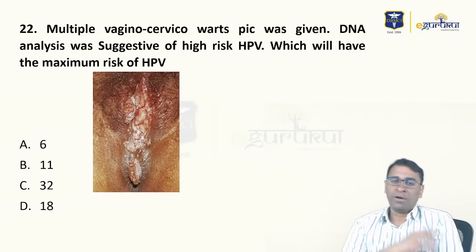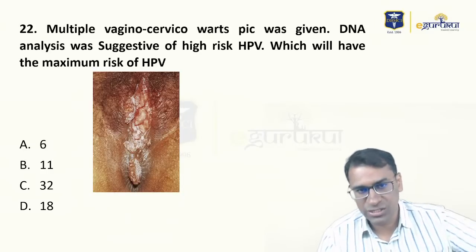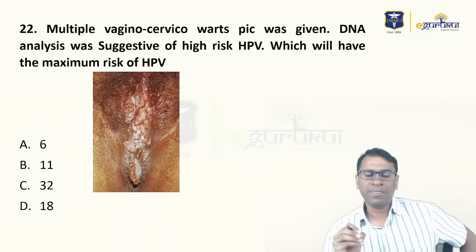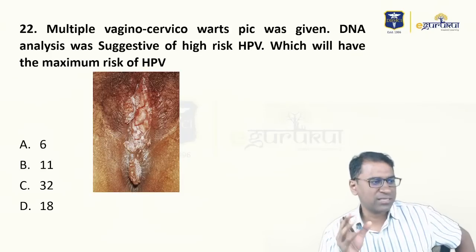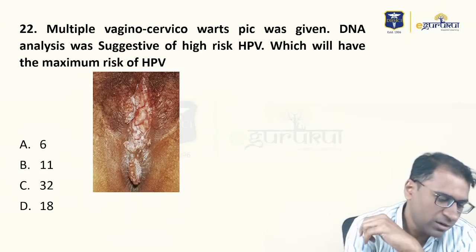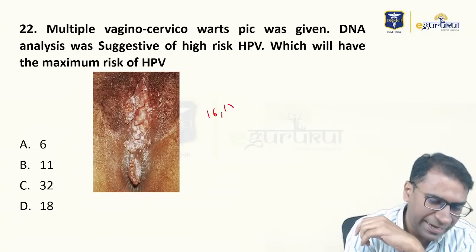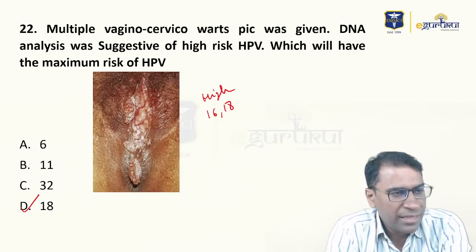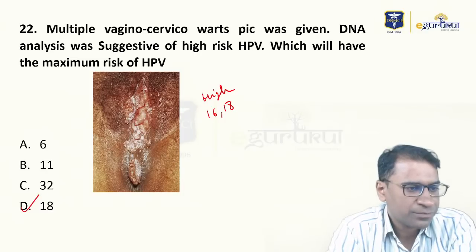A patient with multiple vaginocervical warts shown to be at risk by HPV DNA analysis — what strain? The option was not HPV 16. Remember, 16 and 18 are the two high-risk HPV strains. Because 16 was not in the option, the answer is 18. HPV 16 and 18 are high risk; HPV 31, 32, and 33 are low risk. Please remember this.